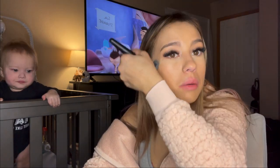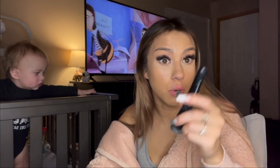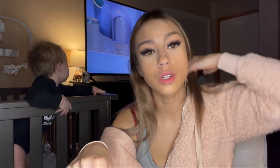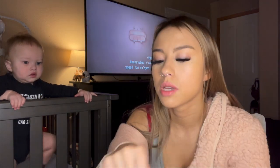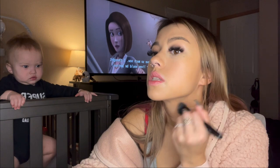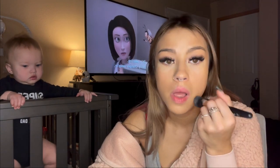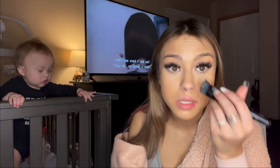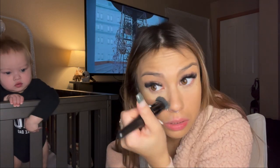For all you makeup gurus out here, don't come for me. I'm open to suggestions — if you have some constructive criticism I will take it, because I'm open to learning how to properly put on makeup. Don't come for me for doing it wrong; I'm just kind of slapping it on because I don't really know how and I never really looked into it.